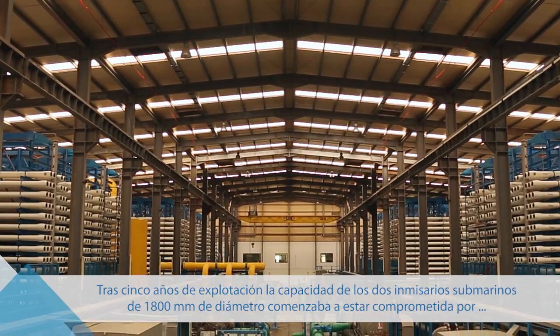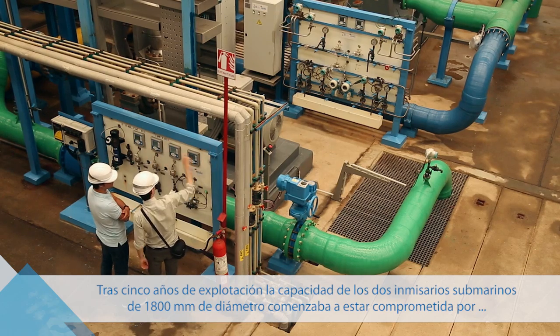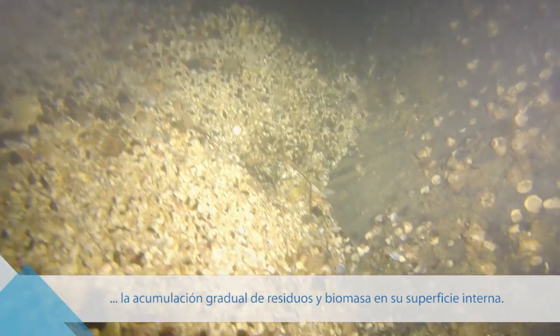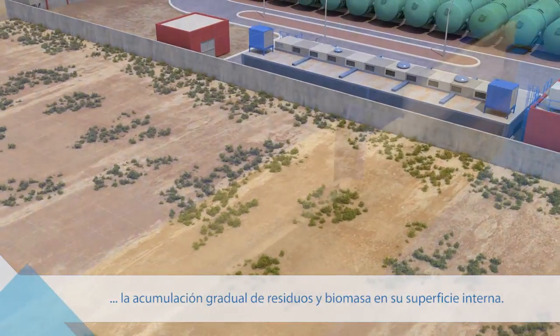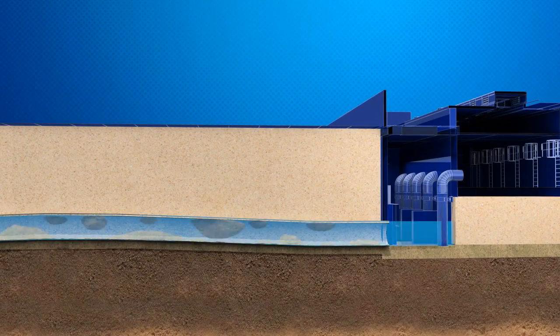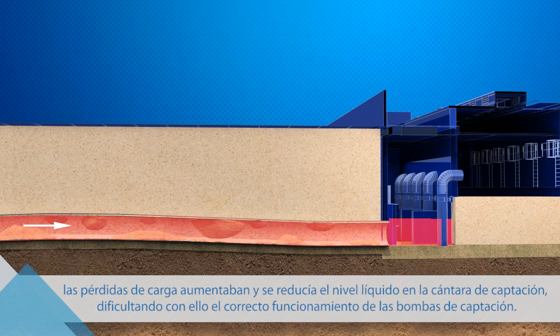After five years of operation, the capacity of the two 1,800 mm diameter subsea intake pipelines was starting to be compromised by the gradual build-up of biomass and the accumulation of waste on their internal surface. As the pipeline's cross-section is reduced and their internal surface becomes rougher, the head losses increase and the level of water in the intake chamber drops, making it difficult for the intake pumps to work properly.